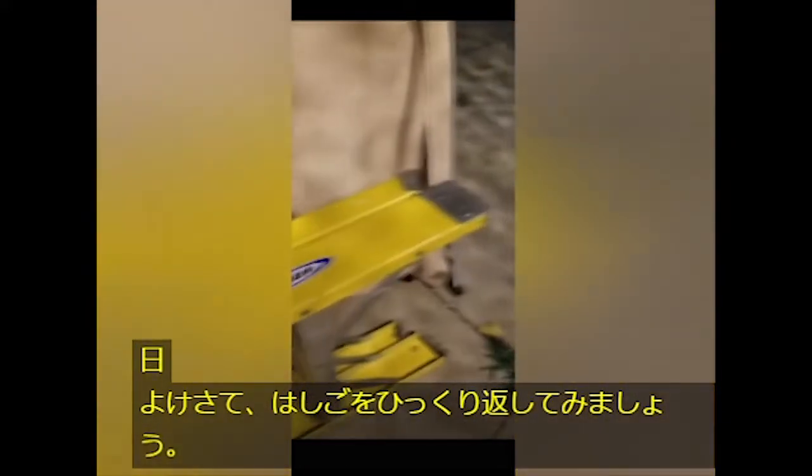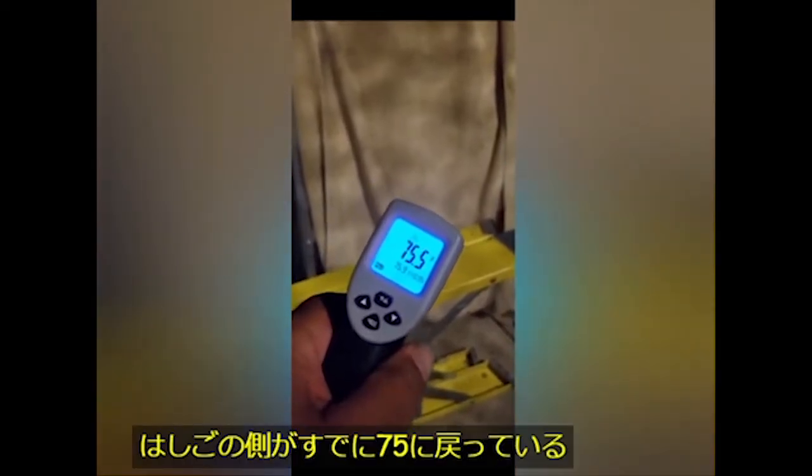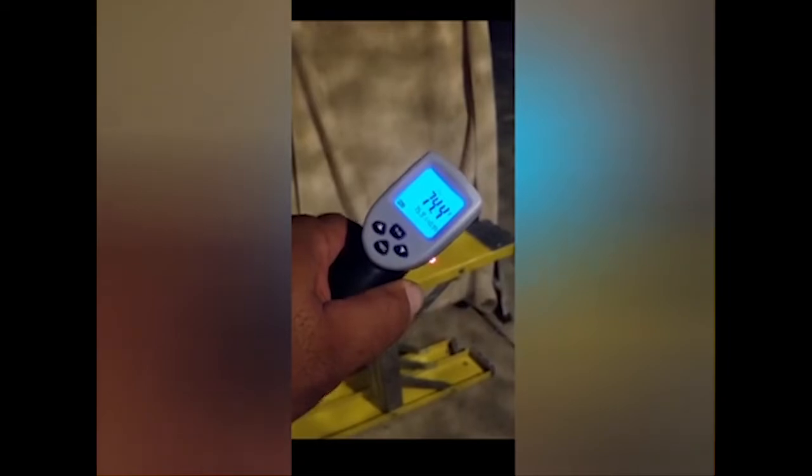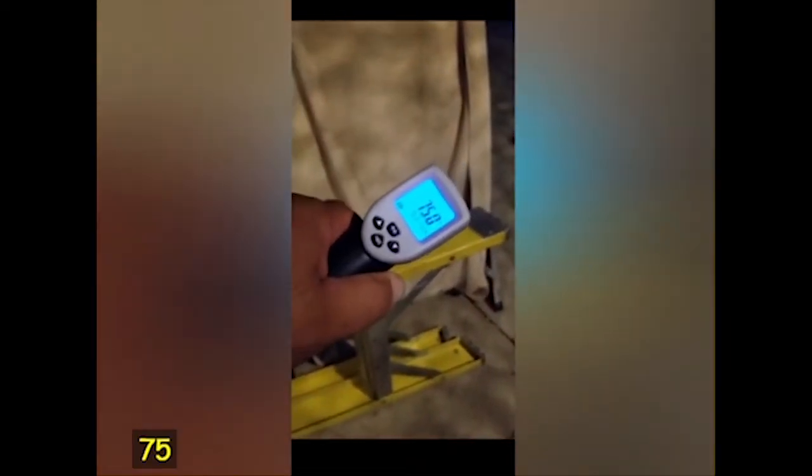Let's flip the ladder over and check the temperature again. That side of the ladder is already back to 75. You can see the temperature dropping on the moon side — 73.9, 73, 74.5, 74.4, 72.8. So basically it's two to three degrees colder on the moonlight side versus the moon shade side.